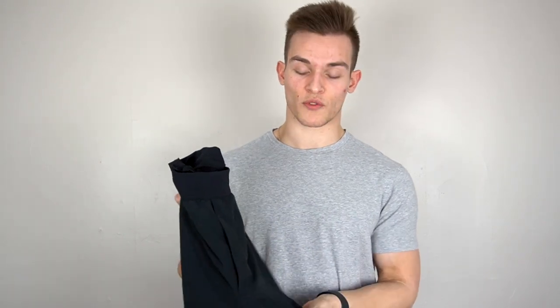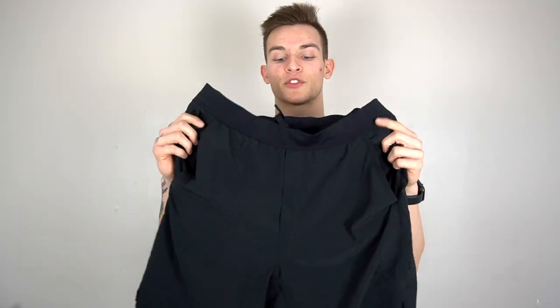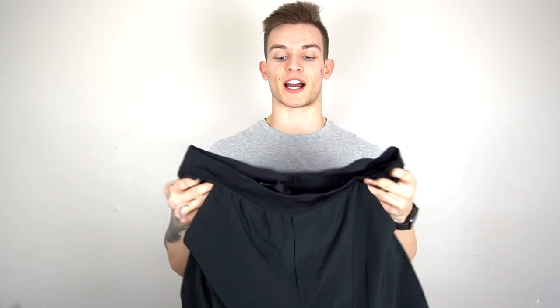Besides the waistband, I really do like the Interval shorts. The liner is phenomenal, the material is really lightweight and great for dynamic movements — leg day, box jumps, athletic movements. Super minimal design, which I like — nothing too big or flashy. Small logo on the back right thigh, simple colors and simple design. They come in a seven-inch and a nine-inch inseam.